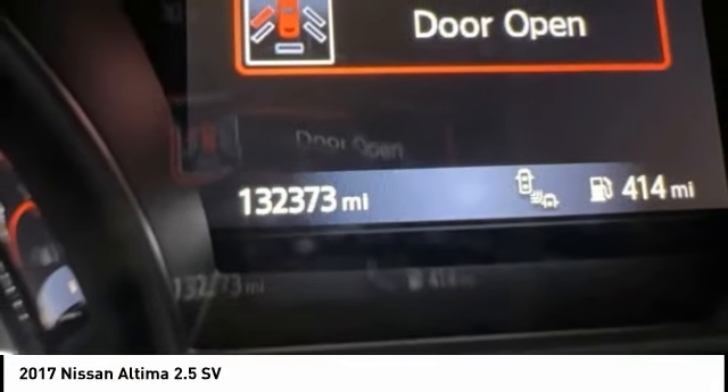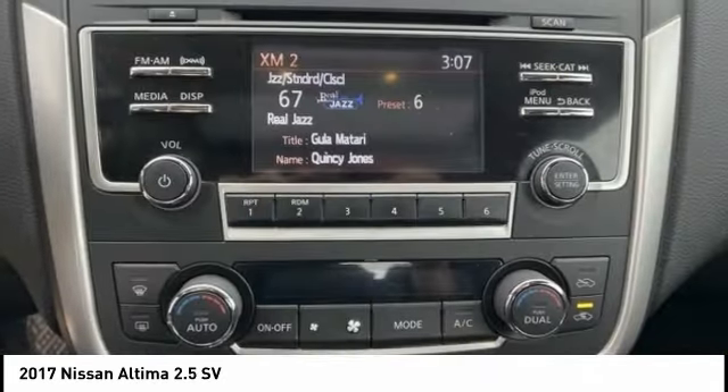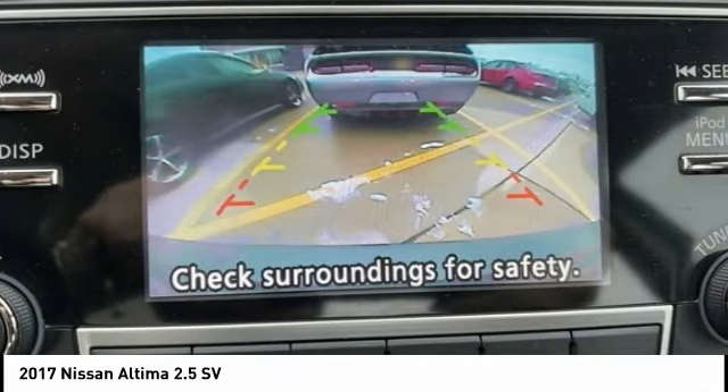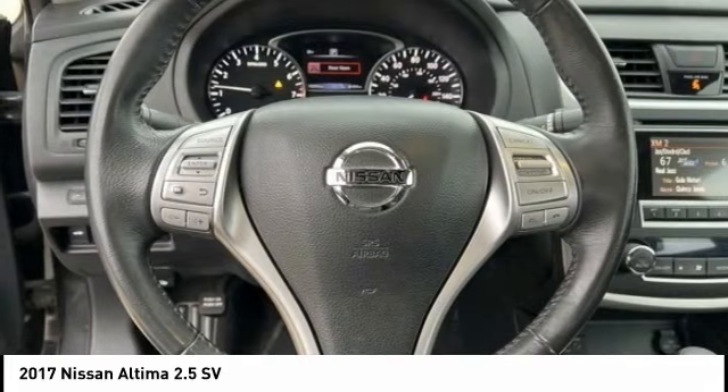Combine that with a powerful engine and standard airbags and over 5,000 quality and performance tests and you'll see the Nissan Altima is made to drive and built to last.